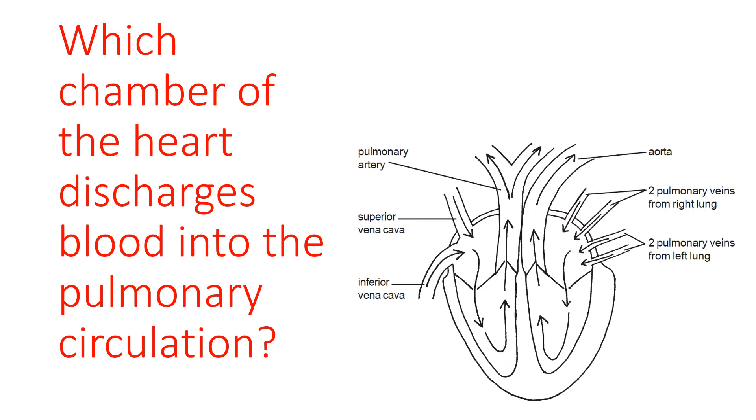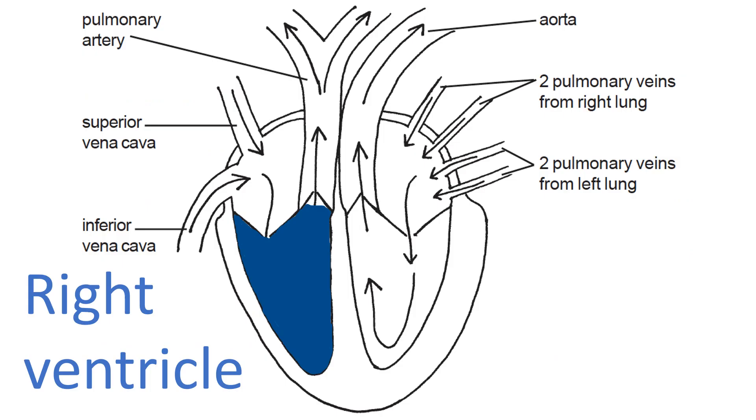Which chamber of the heart discharges blood into the pulmonary circulation? The right ventricle is the answer — it pumps blood to the lungs and discharges blood into the pulmonary circulation. The right side of the heart is the lung pump; the left side is the body pump. Just memorise that: left side body pump, right side lung pump.